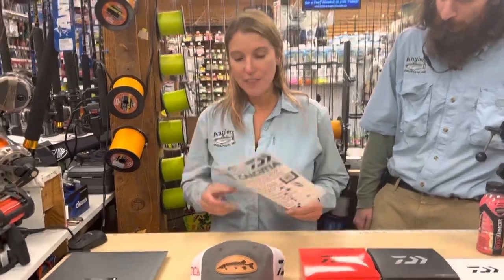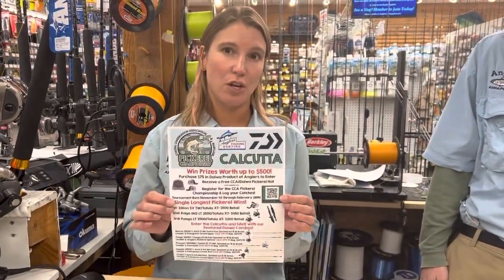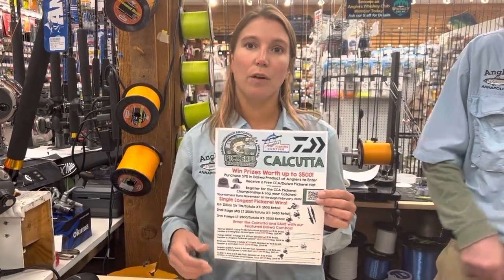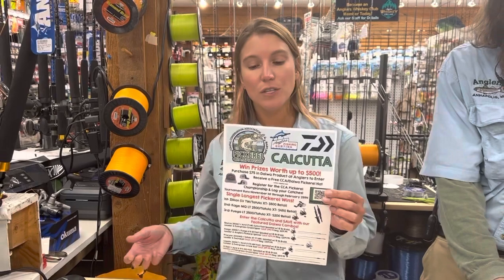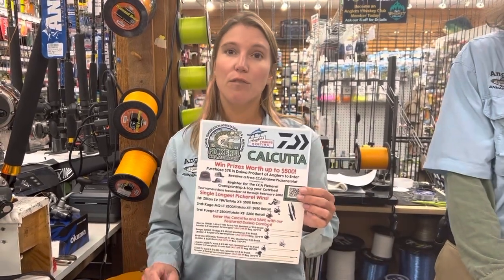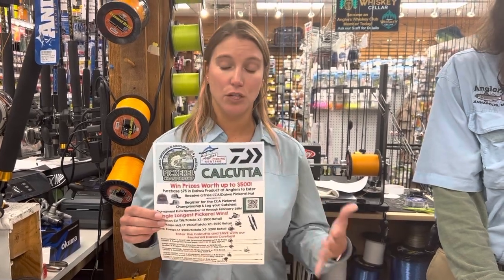So hopefully you guys know that the CCA is doing their annual pickerel championship. This tournament is run through iAngler. You submit pictures of your pickerel that you catch to the CCA through iAngler from November 1st through February 28th. They have some various prizes that they do.